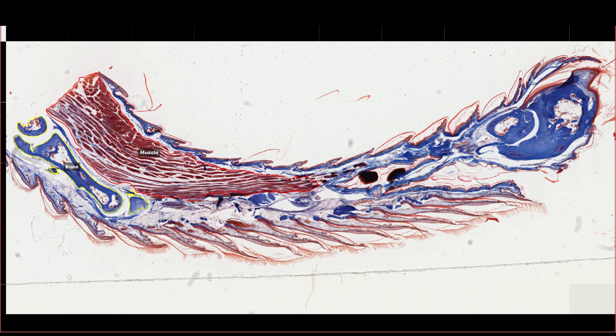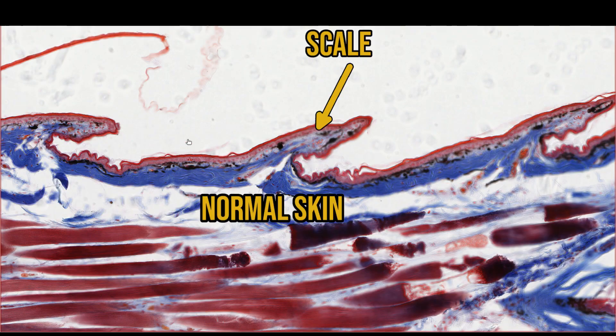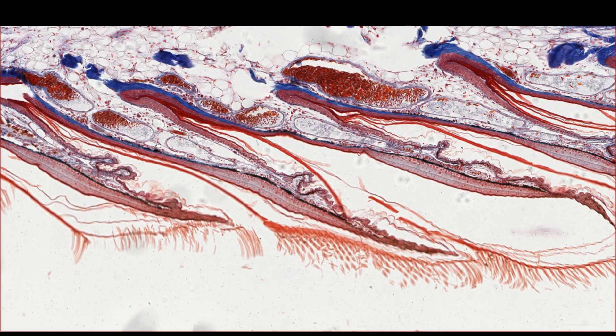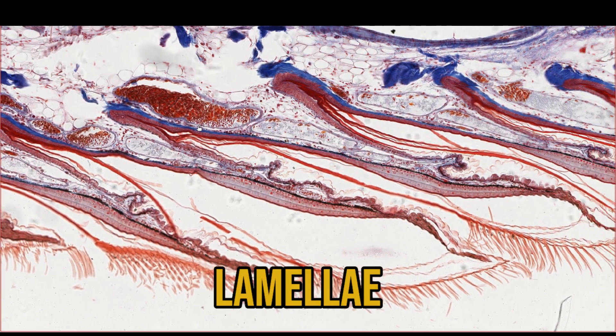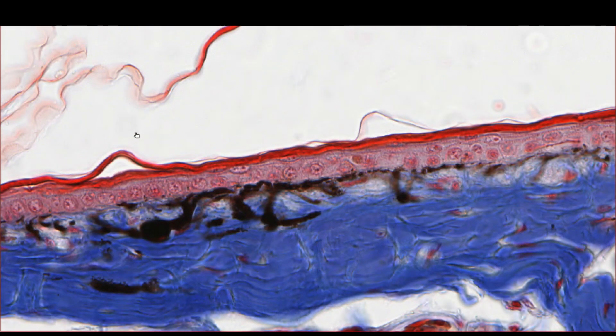We can see some bone and muscle heading down to the tip of the toe, which ends in a claw. On the top surface we have normal scaled reptile skin. On the bottom surface — the part that would contact the vertical wall — the skin is thrown into many folds, essentially elongated scales. These are called lamellae.